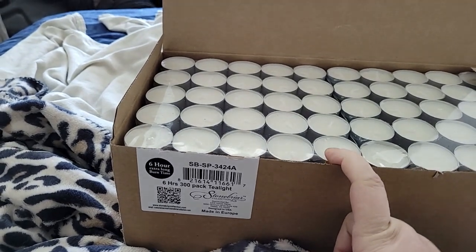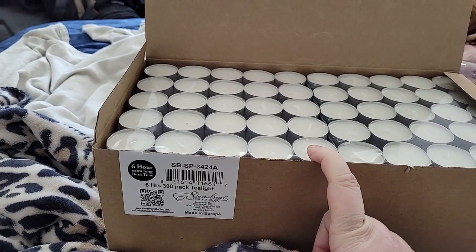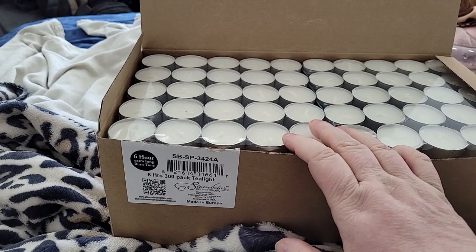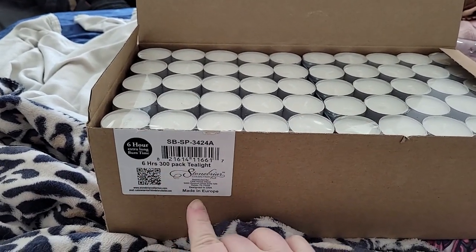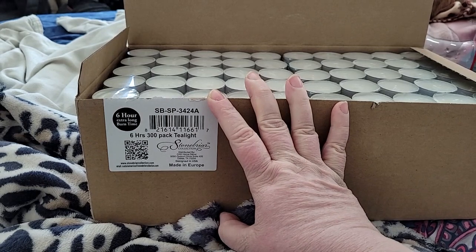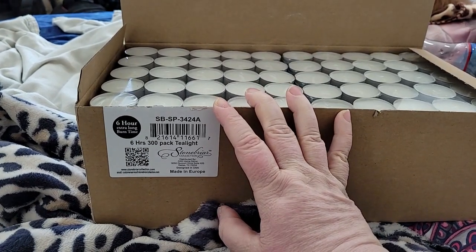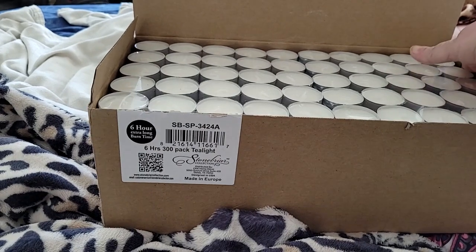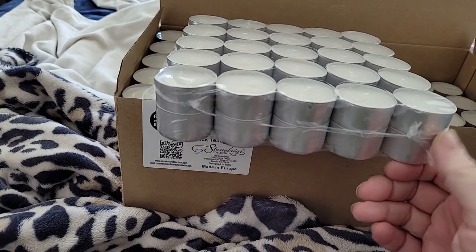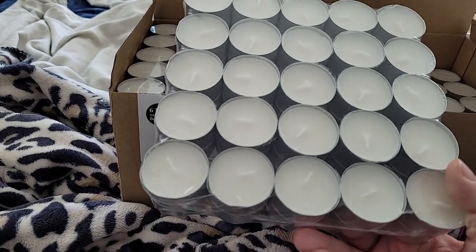I did not get these on sale, but a viewer recommended them. They said they get these all the time — they're very good and they last 6 to 8 hours. Here on the package it says 6 hours. They're made in Europe, designed in the U.S., and distributed through Dallas, Texas. She loves these and stockpiles them. She says they're a great deal even at full price.